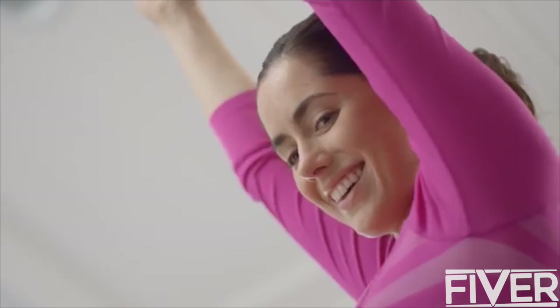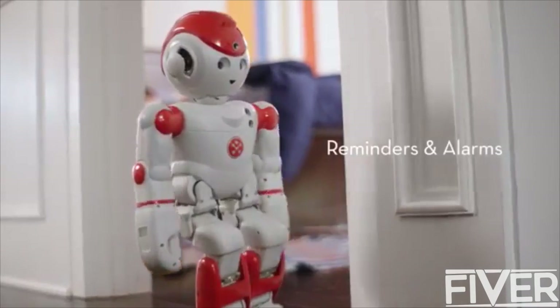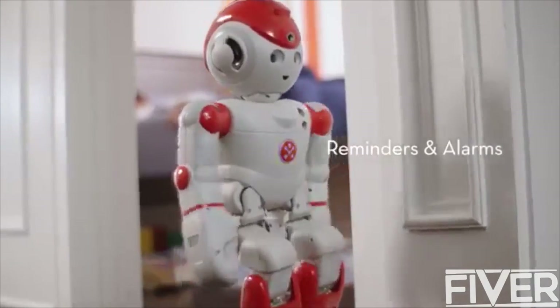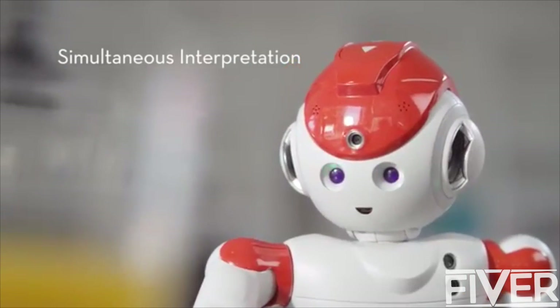Good job, Joyce. Alpha 2 is smarter than your smartphone. Rise and shine. And he makes a great tutor. Alpha, what's the word for orange juice in Spanish? Jugo de naranja.